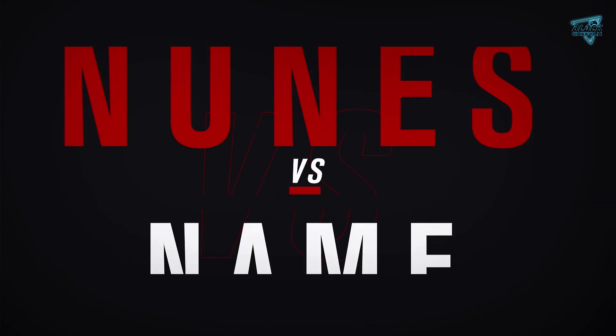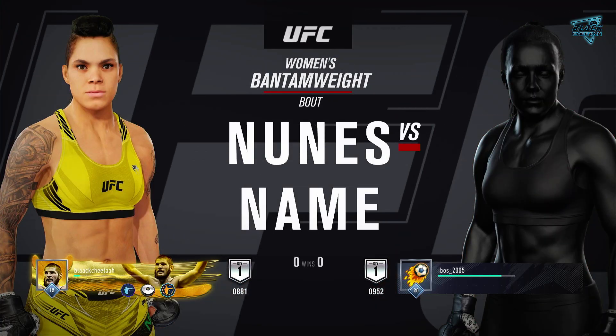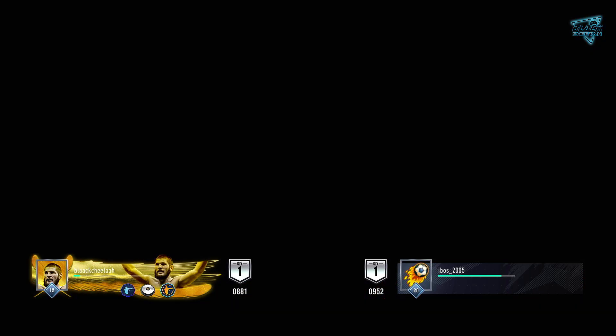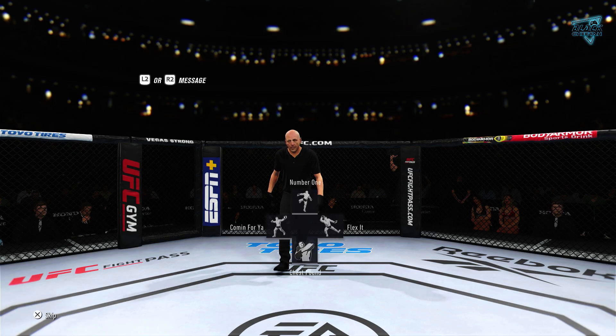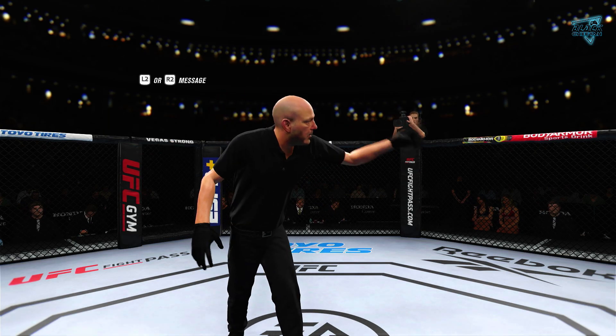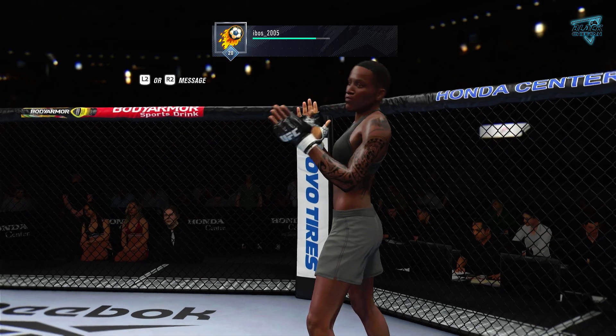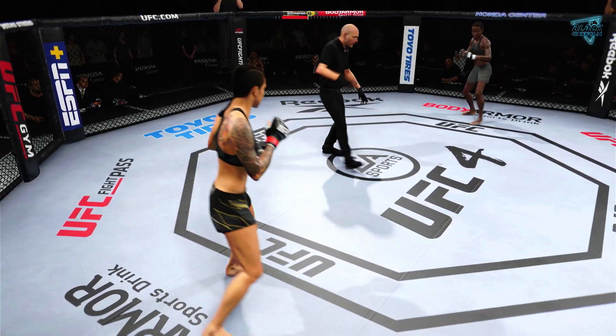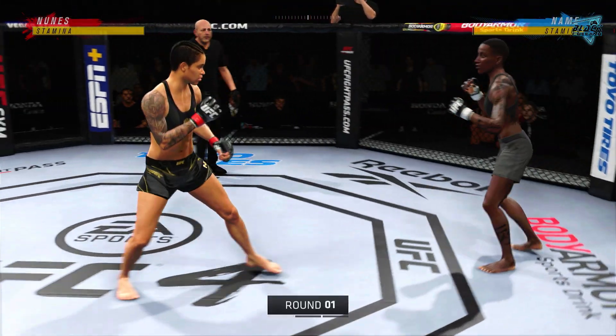Coming up next, it's a UFC women's bantamweight division match-up. You ready? All right, Freikloth is moving. We are now underway.